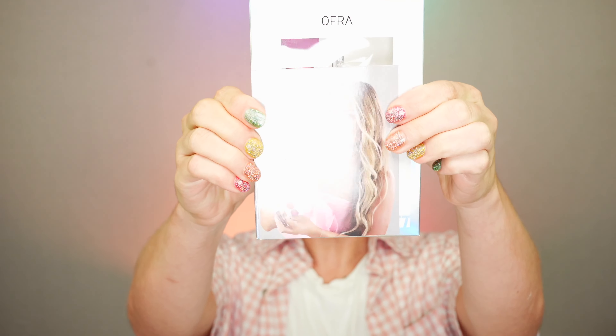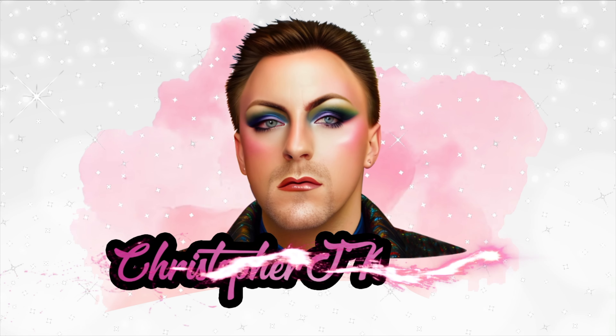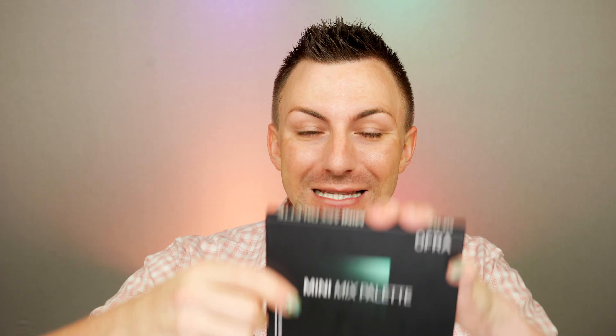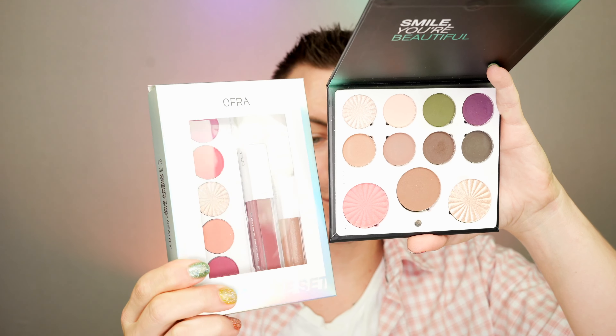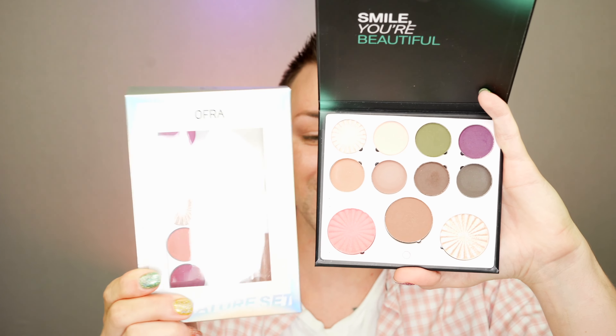Today we have the Ofra Cosmetics X Hot Mess Mama 4 Sweet and Sassy Collection Volume 2. If you've been here for a little while, you already know that we got the first collection that Rhonda came out with with Ofra. That one was the Unconditional Mini Mix Palette. I feel like this is going to be a perfect supplement — we've got some of those warm, bright, pinky tones, and then we've got kind of the cooler, more wintry tones. I think they're going to be great together.